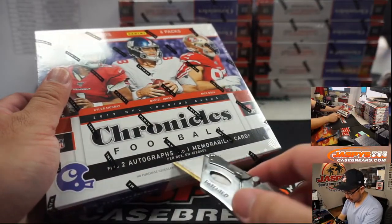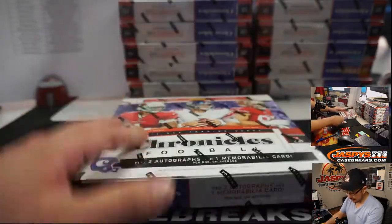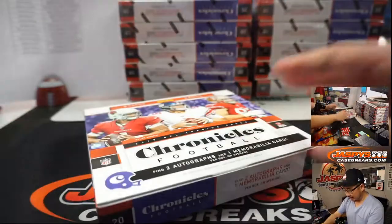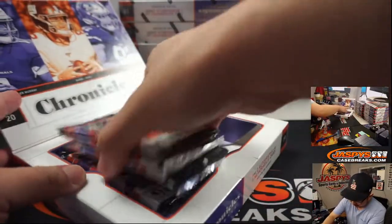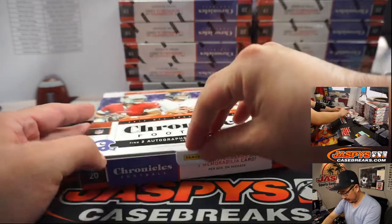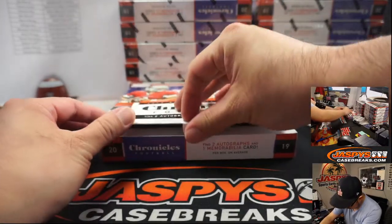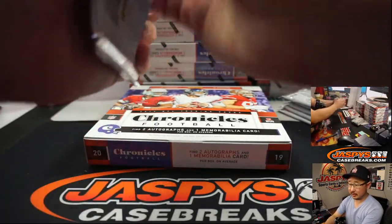I'm going to put it at two autographs and one memorabilia card per box on average. Kyler Murray, Daniel Jones, Nick Bosa — these are some of the guys we're chasing here. There are a lot of different designs in Chronicles as well that I really like. Good luck, boys and girls.